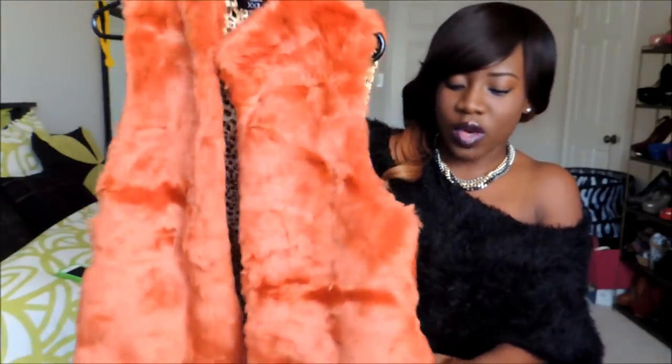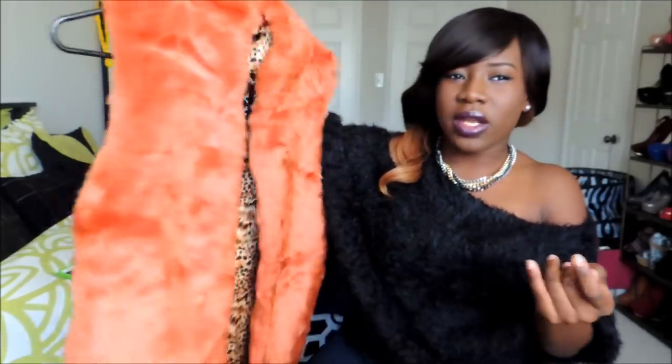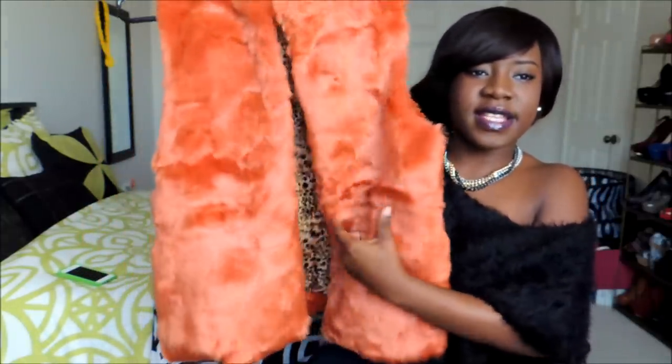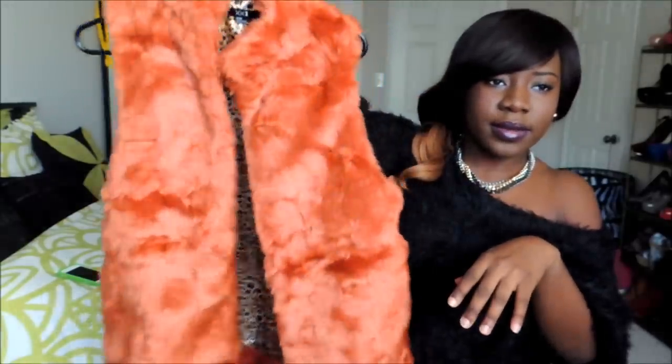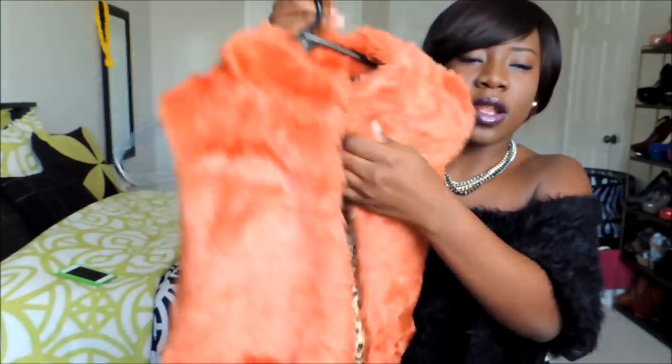I've been really loving faux fur, so this is a rust orange faux fur vest from Forever 21. I got it for nine dollars on sale. It looks really nice, I like the fit, and it has a little pelt print inside. Here's how it looks at the back.